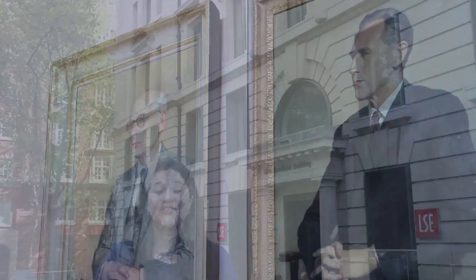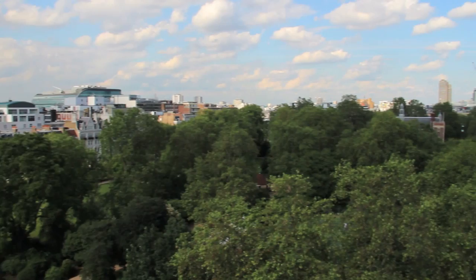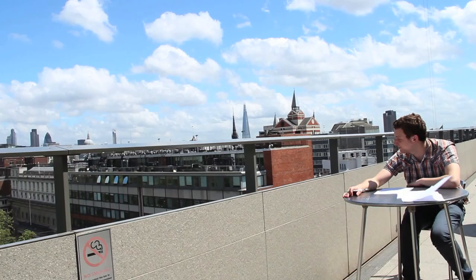The New Academic Building, or NAB, is also one of my go-to's. There are a few different places to study in the NAB, and I've always been able to find a spare outlet for my laptop when I've needed one. One of my favorite places to study in here is the eighth floor, where you can take advantage of one of the conference rooms when they're not being booked, or enjoy the view from the balcony.